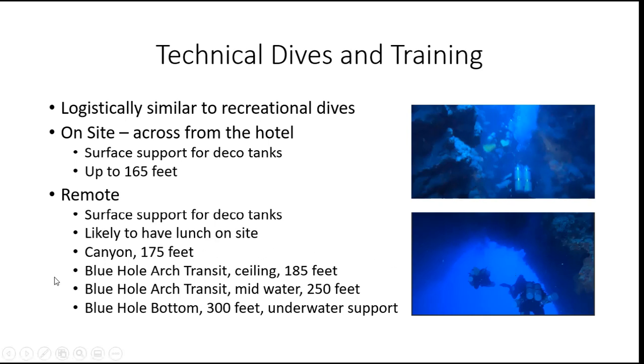Another dive we're going to be doing, if things go well, is a second transit — a mid-water transit at around 250 feet. That's Dive 8 for the full trimix. The hypoxic trimix requires a minimum depth of 245 feet for the last dive, so we'll likely do one mid-water transit at around 250 feet. If we have time and things are still going well, we'll possibly do another dive going to the bottom of the Blue Hole at 300 feet or so. For that dive, we'll have underwater support — typically an underwater support person with extra gas at about 60 feet — so we'll have both surface and underwater support.